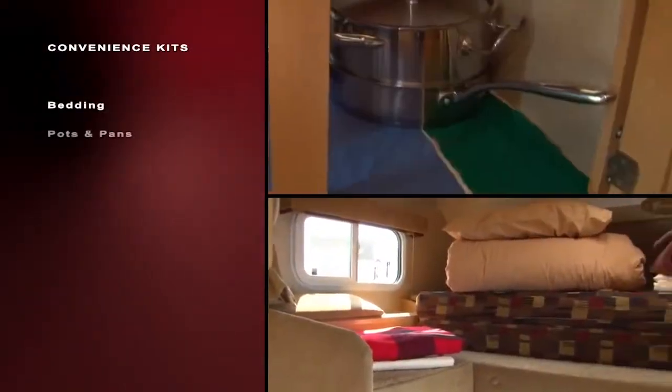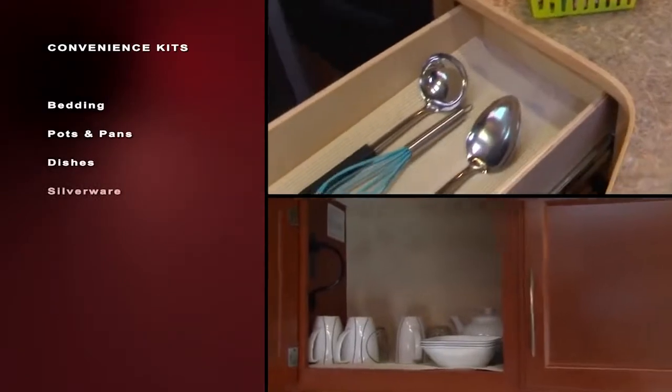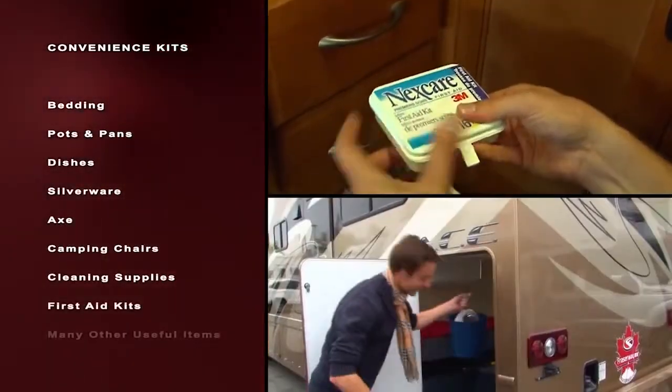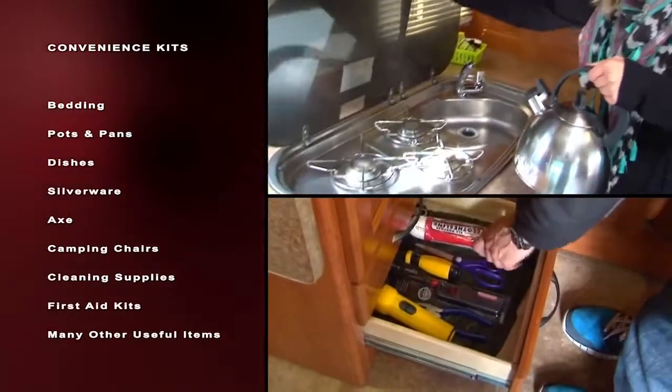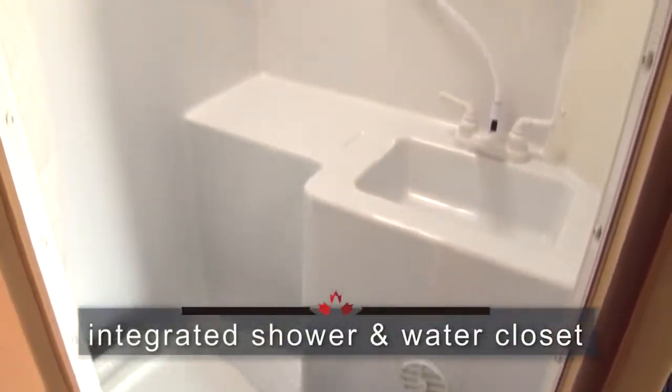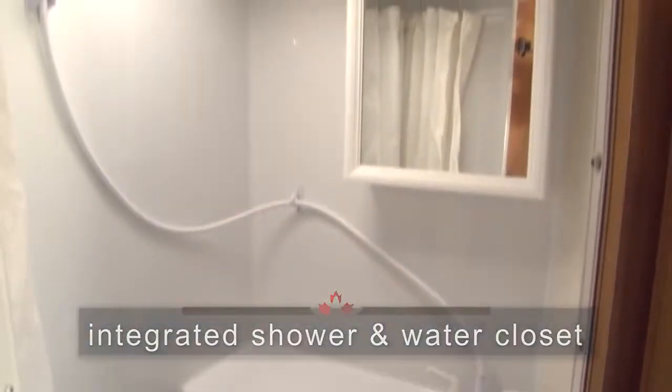They include bedding, pots and pans, dishes and silverware, an axe, camping chairs, cleaning supplies, first-aid kits and many more useful items for your amazing getaway. Cleanup after a full day of fun is a breeze as the shower is smartly integrated into the bathroom.